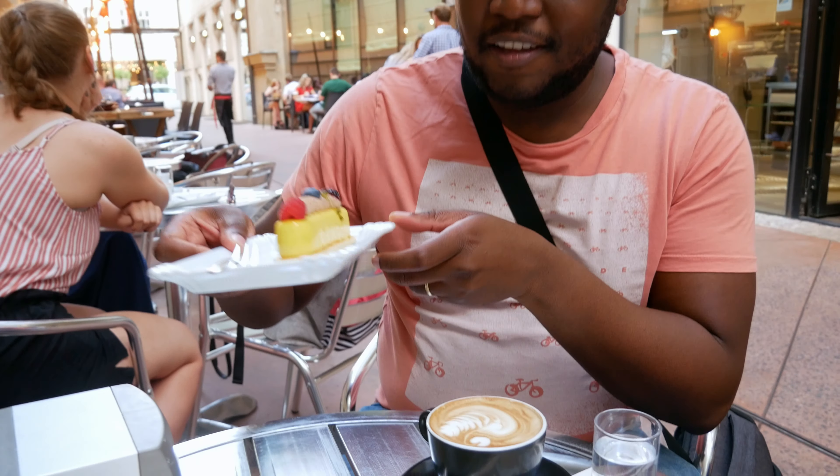They also gave me a coffee with a beautiful latte art of a swan. That is a good coffee — it's not as acidic as I like it, but it's neutral. It's a cappuccino so it doesn't have that acidity, but it's also a really good coffee.